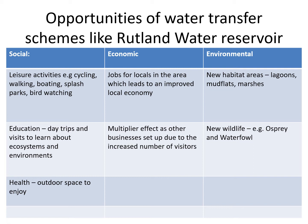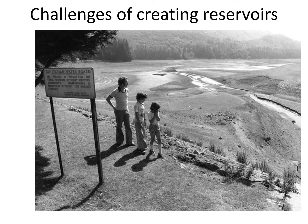Add some of these ideas to your own notes if you didn't get them, and then move on to the next slide. That was the opportunities — what about the challenges of creating reservoirs? When we build these things we create all sorts of problems. That's a photo showing Rutland reservoir before it was built — that's why it's black and white — and you can see a sign from the water board indicating they were going to start turning that into a reservoir, and you can even see the little stream running through it which is what they dammed up.